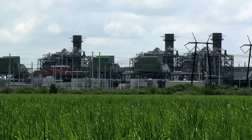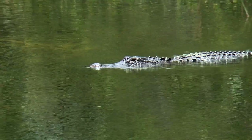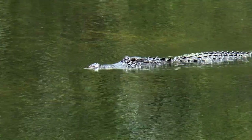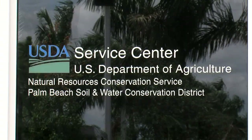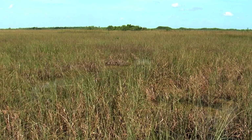Throughout the 19th and 20th centuries, large portions of the Everglades were drained and developed. This affected native animal and plant species and water quality. Now, the U.S. Department of Agriculture's Natural Resources Conservation Service is working to restore the Everglades.